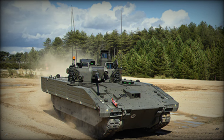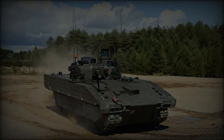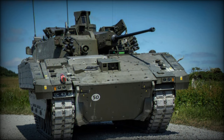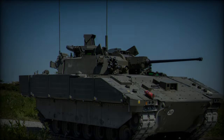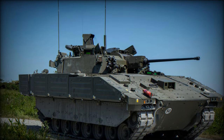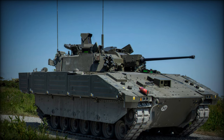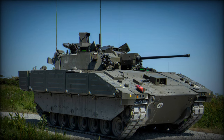The Ajax 40mm is positioned to become a cornerstone of the Army's reconnaissance regiments, enhancing not only their offensive and defensive capabilities but also their ability to provide critical battlefield intelligence. As the Ajax family of vehicles transitions from testing to full deployment, it promises to redefine what modern reconnaissance units can achieve, setting new benchmarks for the British Army and influencing the development of future armored platforms.